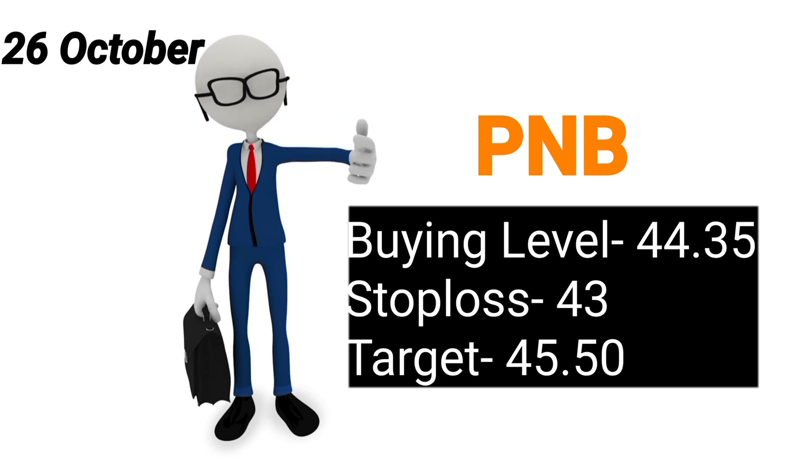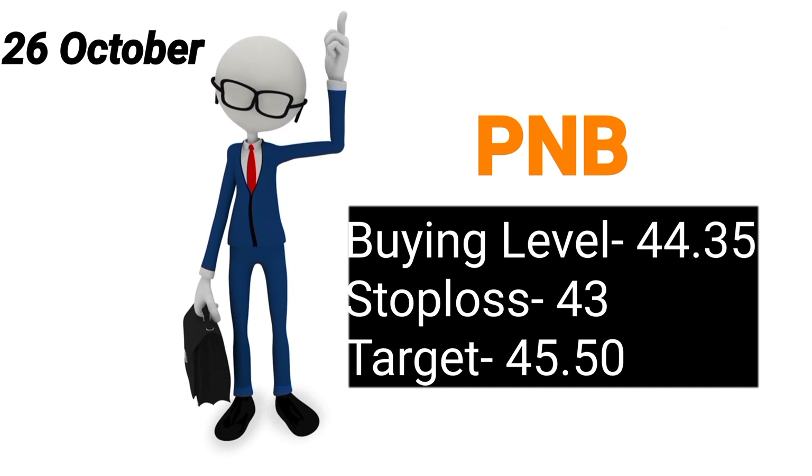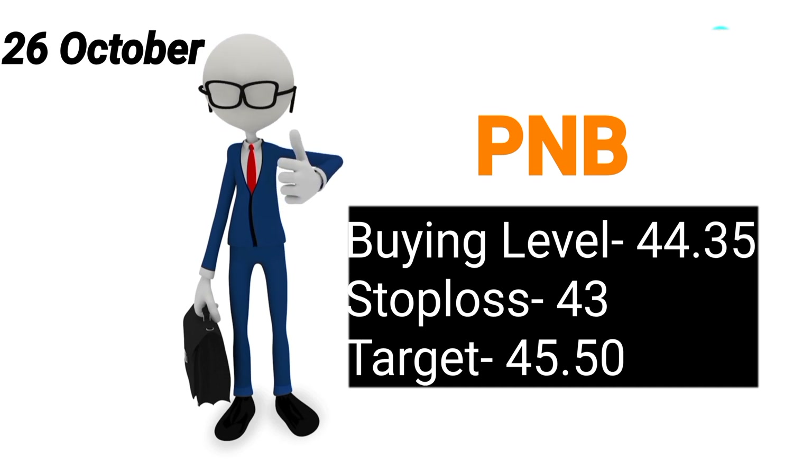Next stock rahega aapka PNB. Buying level rahega aapka 44.35. Stop loss maintain karke chaliye aap 43 rupees ka and target rahega aapka 45.50. So PNB mein zaroor SIP kijiye.